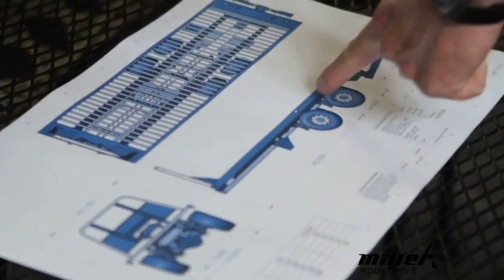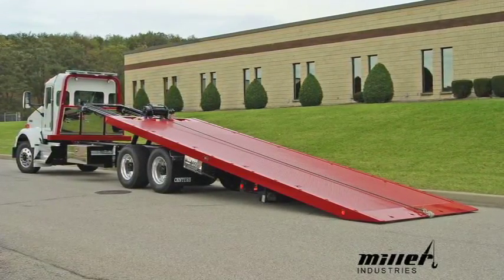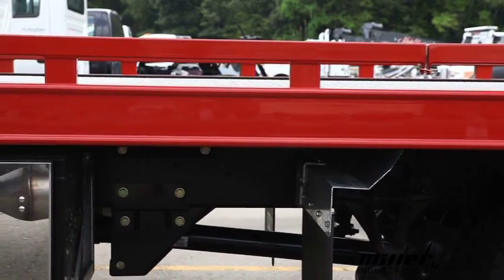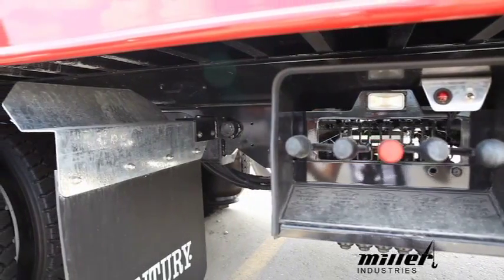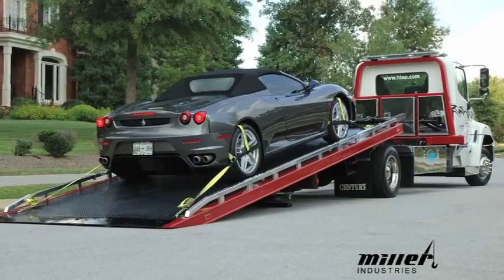The development of the LCG project started in February of 2008. We designed it through the spring and the summer and introduced our first 30 series industrial LCG on chassis with super single wheels at the Baltimore Tow Show in November of 2008. Everybody was impressed with the low deck height. Most of our customers hauling industrial type equipment are always after a lower deck height, a better center of gravity, and more payload height, and that product accomplished all those goals. We introduced a series 12 LCG carrier in the spring of 2009, and that one really set the world on fire. It's been a very big success for us.